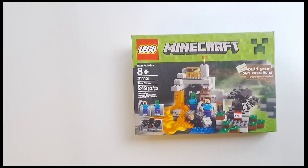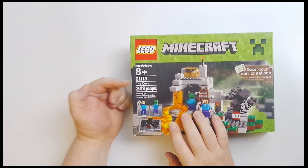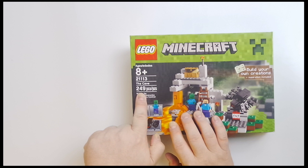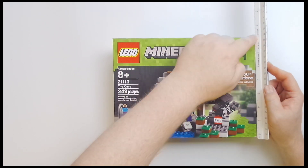For you Minecraft fans out there, what would go better with Minecraft than some Legos? And that's exactly what they've done here. This is set number 21113, this is The Cave, and it is 249 pieces.